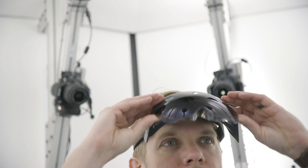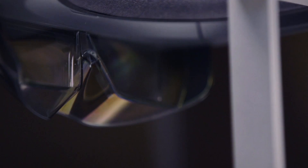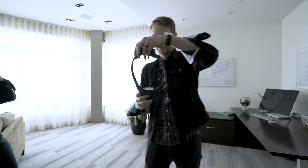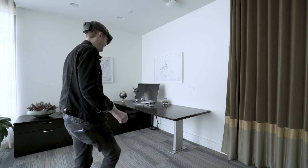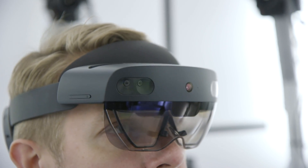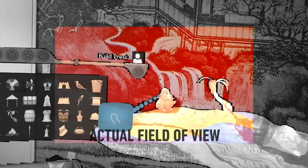A lot has changed with the HoloLens in the two years since the first developer version shipped. Even though what Microsoft is showing off is still pretty early as a prototype and has a bunch of half-finished software in it, I think it's a big leap forward, at least from a tech perspective. All of those changes began with a decision to fix the original HoloLens' biggest problem: the field of view was just too small. You'd see holograms in front of you, but only directly in front of you, and they'd clip out of existence if you just turned your head a little bit.